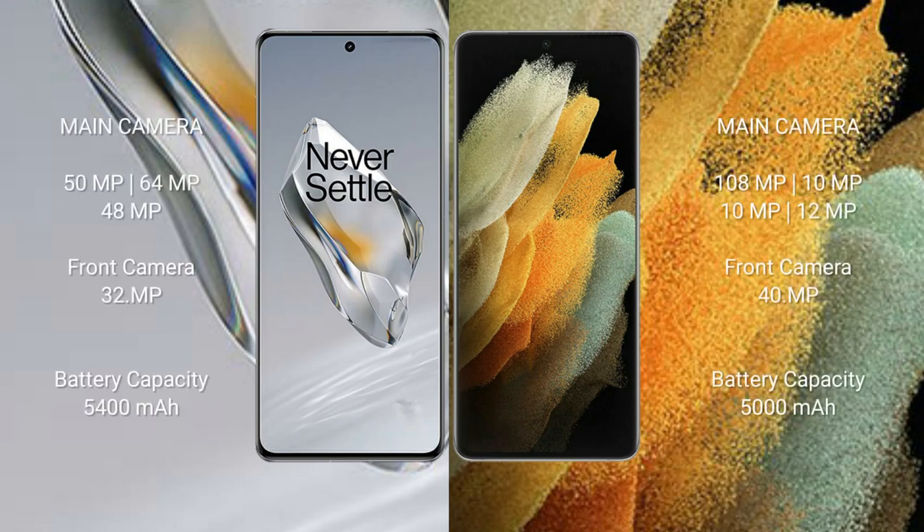The OnePlus 12 has a triple camera setup: 50MP plus 64MP plus 48MP, with a 32MP front camera. The Samsung Galaxy S21 Ultra has a quad camera setup: 108MP plus 10MP plus 10MP plus 12MP, with a 40MP front camera.